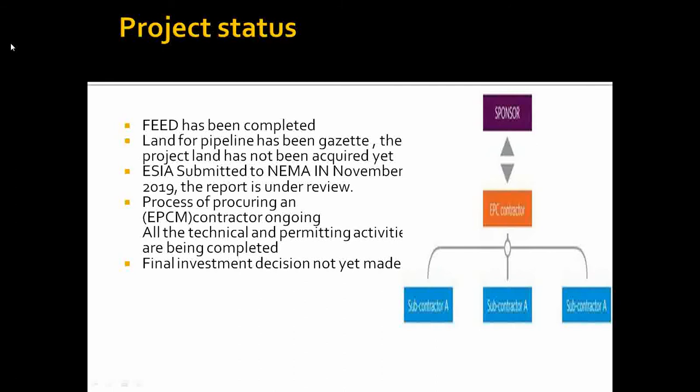Public participation is currently underway, collecting views from various parties and identifying areas that need to be changed. The pipeline project team is also undertaking activities while awaiting approval of the environmental impact assessment, including seeking an engineering, procurement, and construction management contractor. All technical and permitting activities are ongoing, most have not been completed, and a final investment decision is yet to be made.